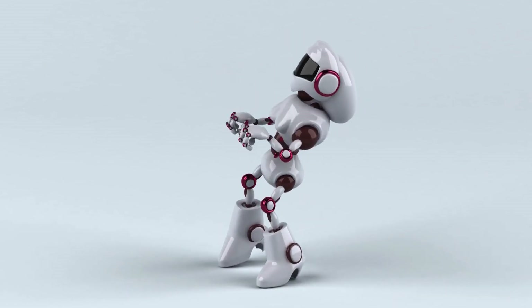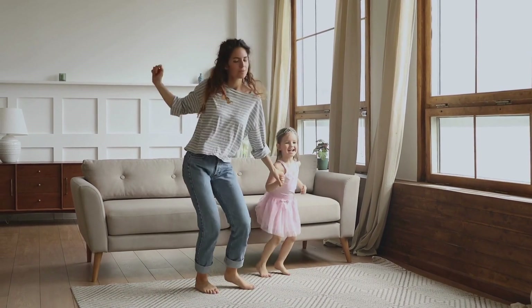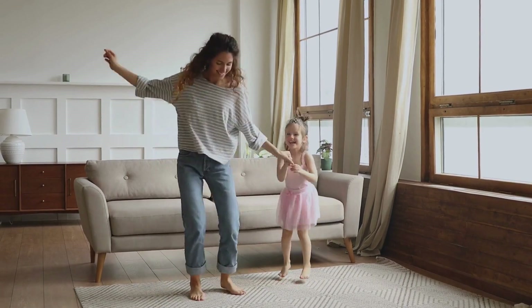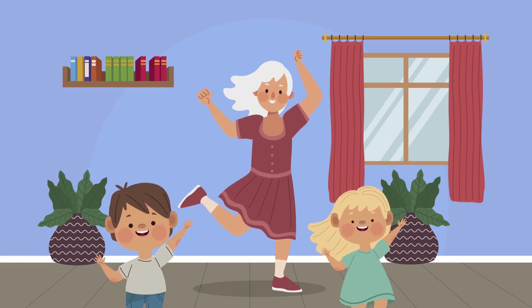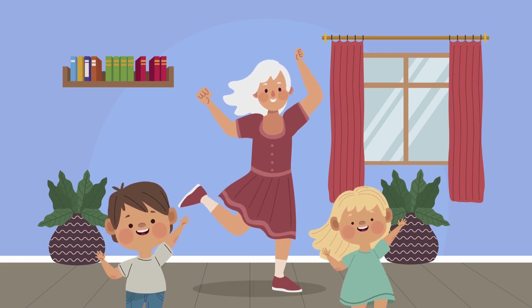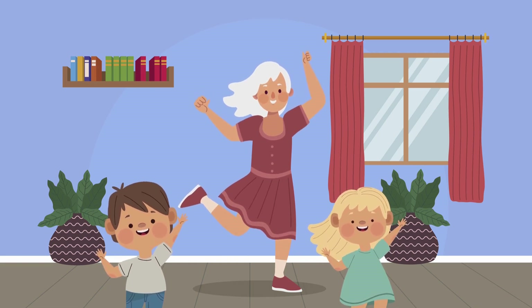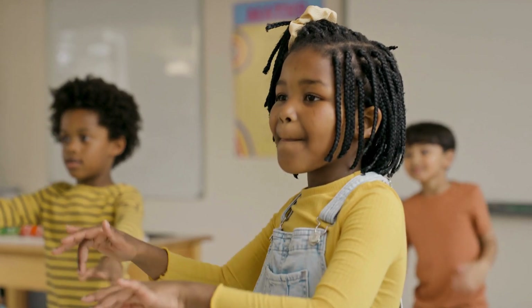Let's move, let's groove! Joints help us dance and move. Shoulders twist. Fingers clap — give your joints a happy tap. Ball and socket, hinge and more — they help us jump, spin, run and soar. Necks can nod and wrists can glide. Joints are working deep inside.